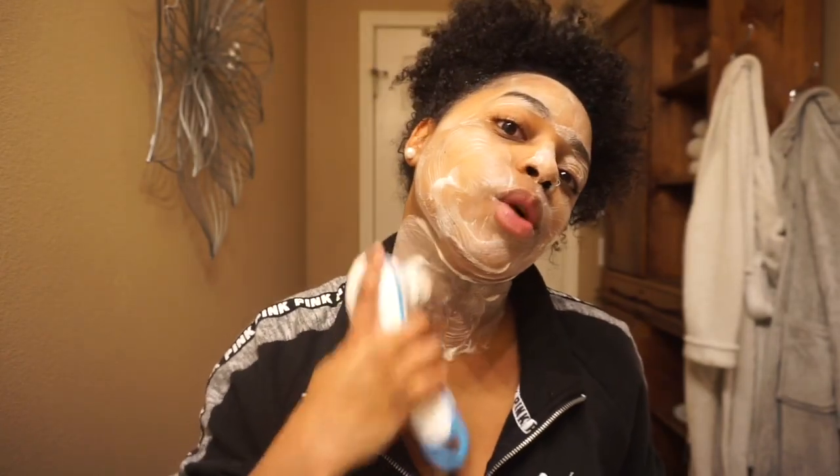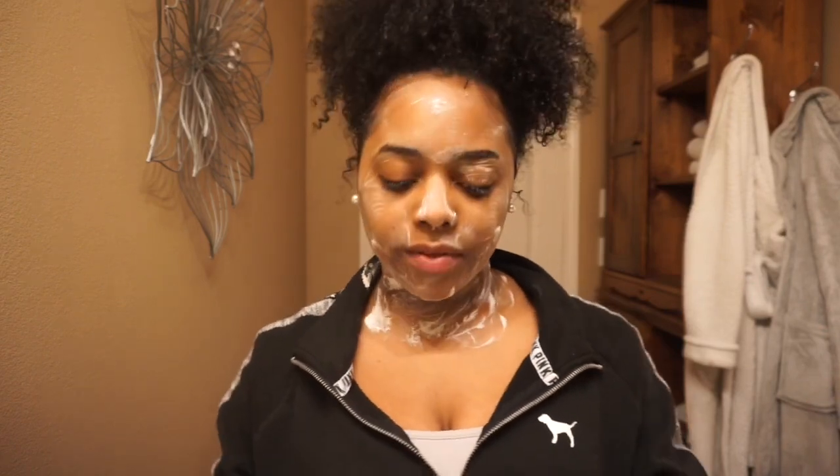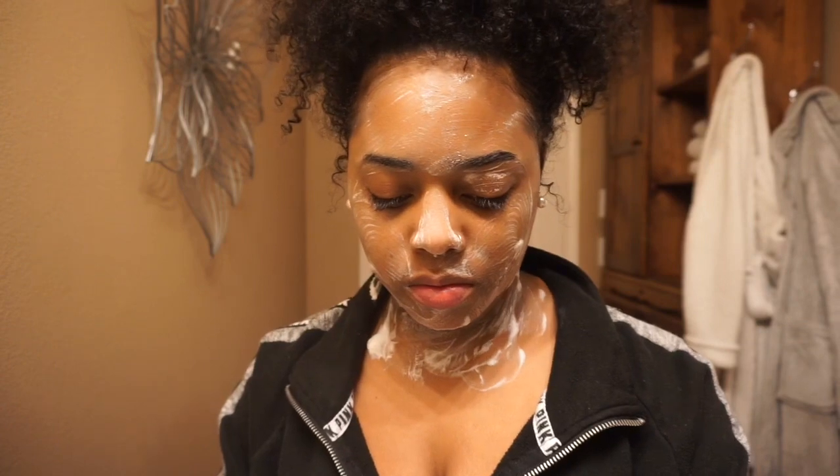I also use this soap on my neck because I suffer from dark spots — I have dark spots on my neck too. After applying it, normally I'll go do something around the house for a little while. I let it sit on my face for about 10 to 15 minutes, and then I go back and rinse it off with my spin brush and warm water.